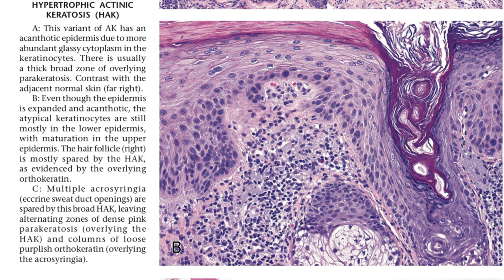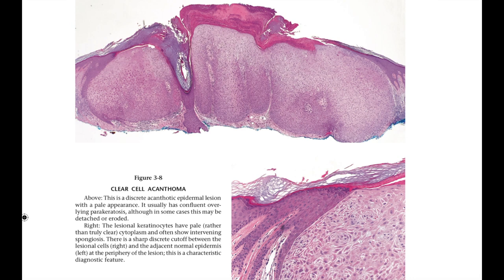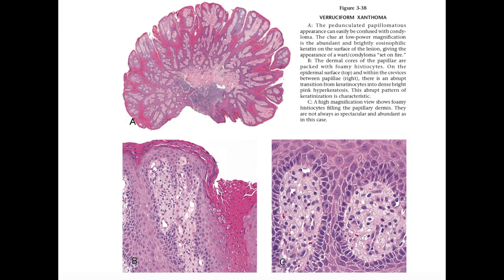We go through classic things like hypertrophic actinic keratosis, but also unusual variants. Here's a squamous cell carcinoma that looks just like a verruca at the top, but down deep at the base there's obvious invasive squamous cell carcinoma. I see this on a regular basis. It's very dangerous, especially in an elderly sun-damaged patient, to diagnose something definitively as a wart when you can't see the base. I also show some unusual but characteristic benign things like clear cell acanthoma and verruciform xanthoma, which can sometimes get confused with condyloma or verrucous carcinoma.